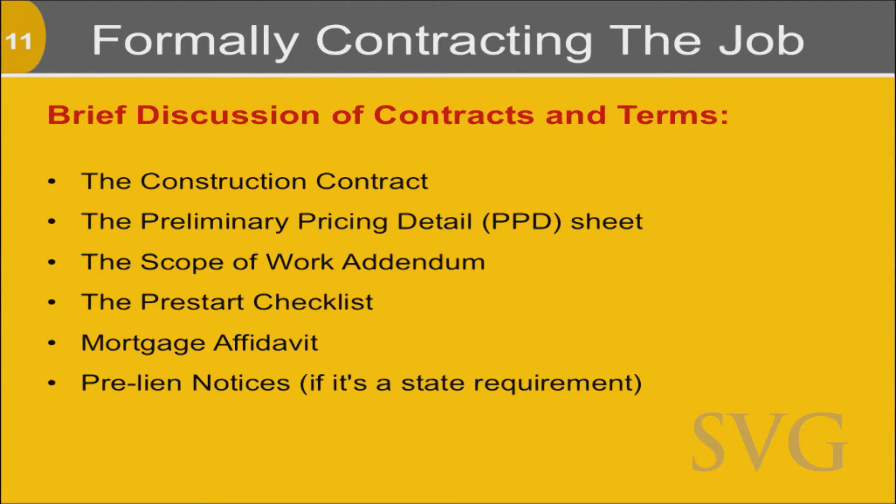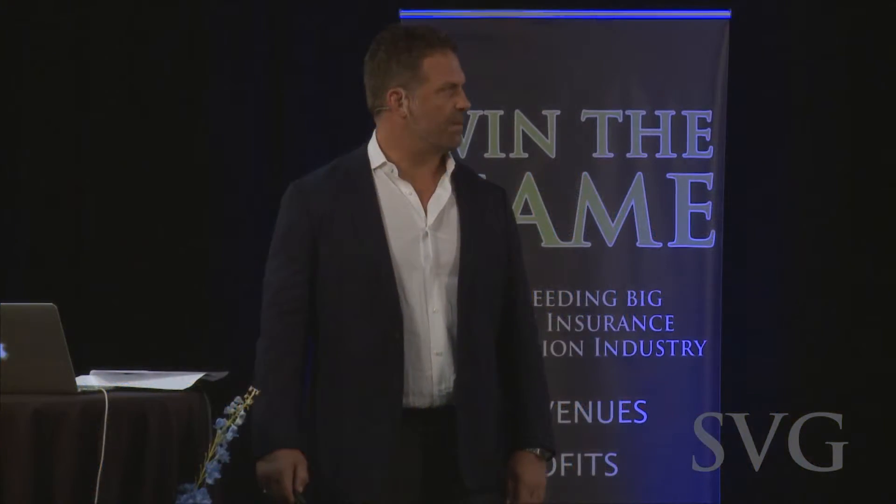A PPD sheet, which we've created, allows accounting to figure out what credits you're giving back to the homeowner, what deductions, what upgrades. A scope of work addendum allows your production manager to know what we're doing on a job. A pre-start checklist reduces liability. A mortgage affidavit we oftentimes have to get from the customer, because nine times out of ten we're dealing with the mortgage company. And pre-lead notices — in some states, like Minnesota, a pre-lead notice is required.